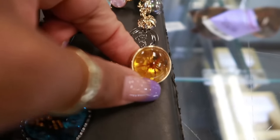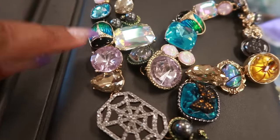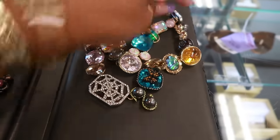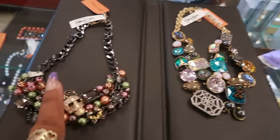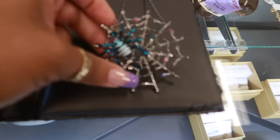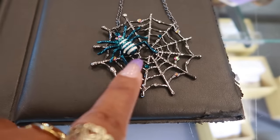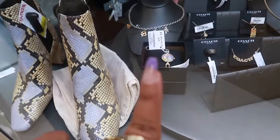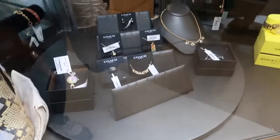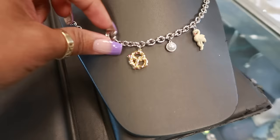Oh, that one — look at that with the spider on the inside, that's creepy! You have like a little beetle. So lots of Halloween pieces. This one is $40 and this one is $30. There's one more — this web with the blue spider, also cute, $20. And the Coach one with the charms — there's a little charm bracelet. This one is $40.